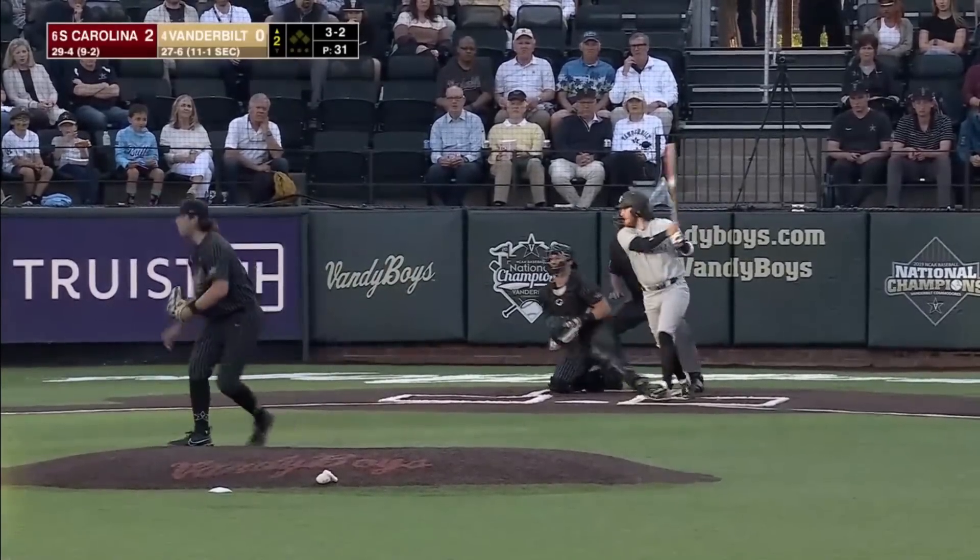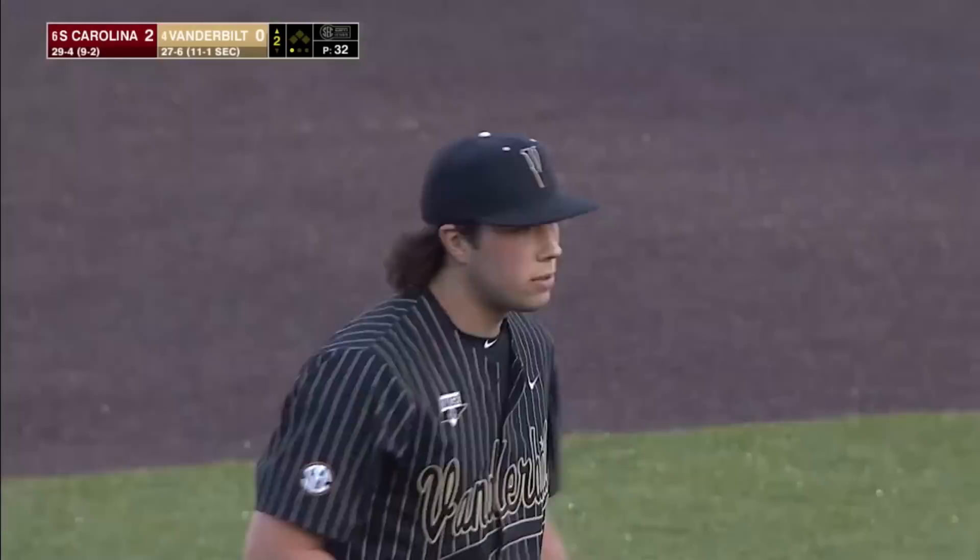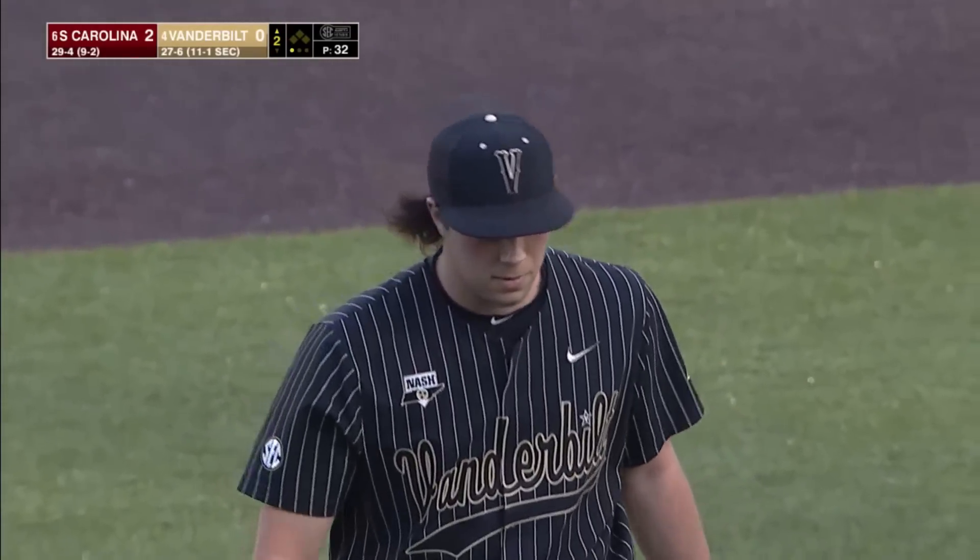Does a good job repeating that strike zone. Well executed pitch up in the zone — seen him get a couple of strikeouts that way. Went upstairs and inside to LeCroy for out number one, strikeout number three.